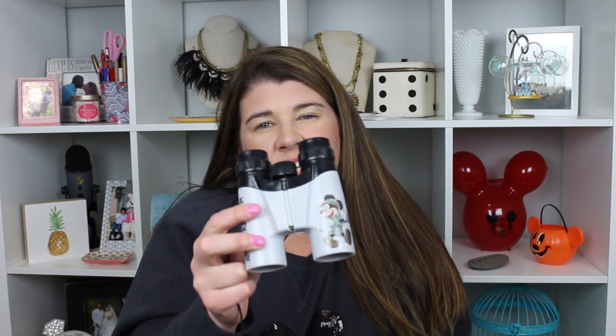We got binoculars — we got these at Animal Kingdom at Dinosaur. One of the pitfalls of exiting through the gift shop when you have a toddler is they see stuff they want. These are really really cute and they'll be kind of fun in the summer. We have a lot of birds in our backyard so it'll be fun to look at the birds in the trees.